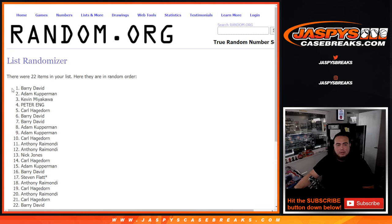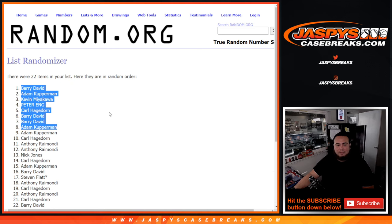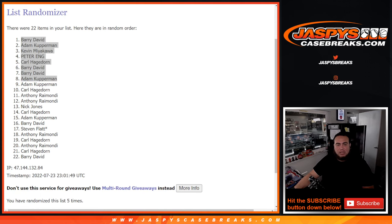Alright — Barry, Adam, Kevin, Peter, Carl, Barry, Barry and Adam. There you go. You guys are the winners of the free spots in this.